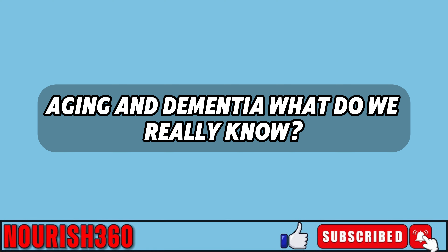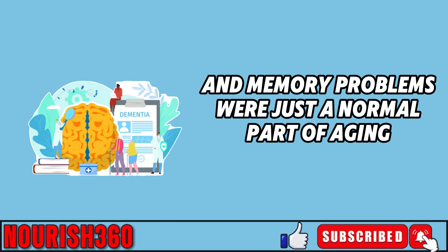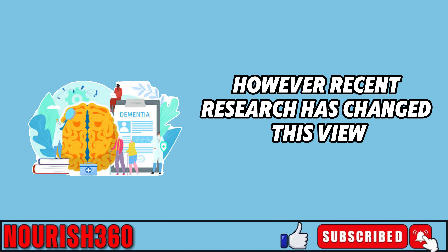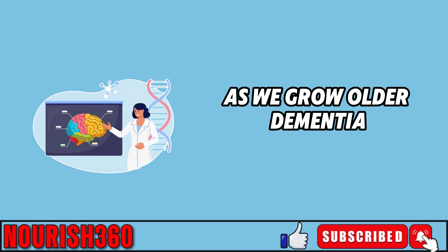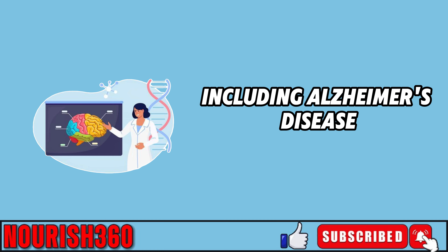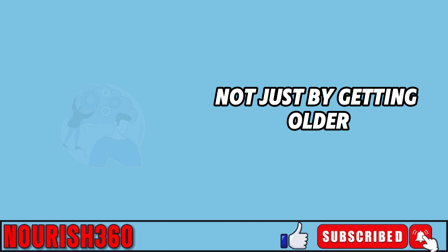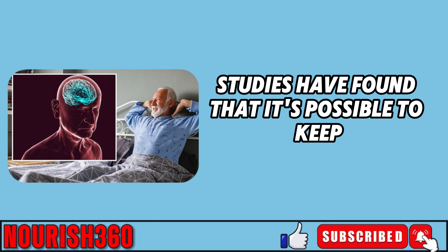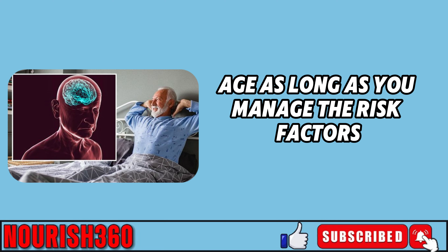Aging and dementia — what do we really know? For a long time, people thought that dementia and memory problems were just a normal part of aging. However, recent research has changed this view, showing that memory loss isn't always inevitable as we grow older. Dementia, including Alzheimer's disease, is caused by specific processes that damage the brain, not just by getting older. Studies have found that it's possible to keep your mind sharp and even improve some skills as you age, as long as you manage the risk factors.